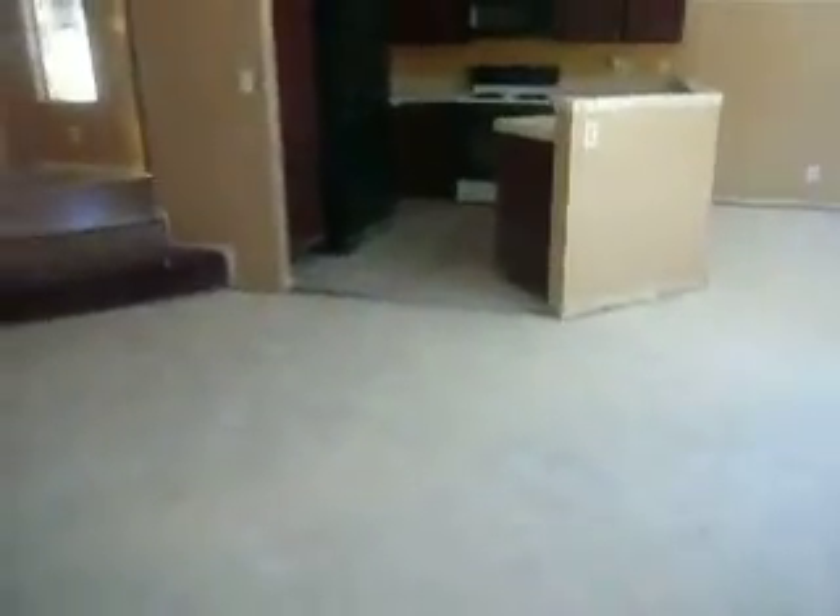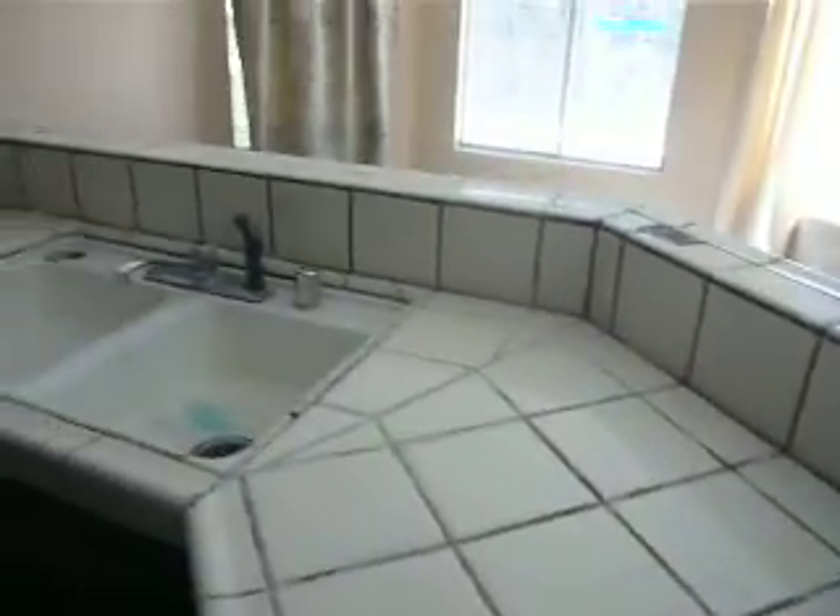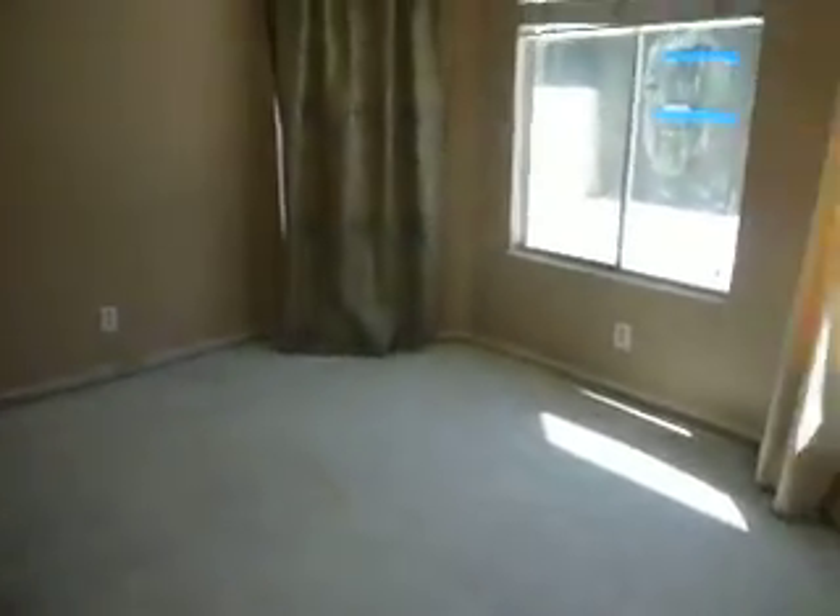That is the countertop. The sink needs to go. The cabinets need to be resurfaced and painted. There is the stove. We have the dishwasher.